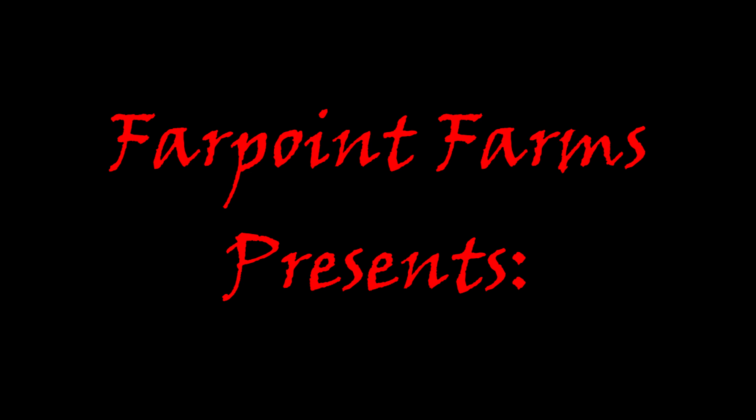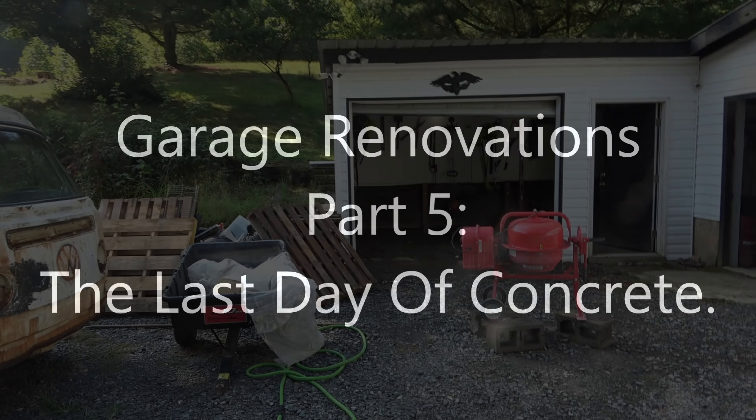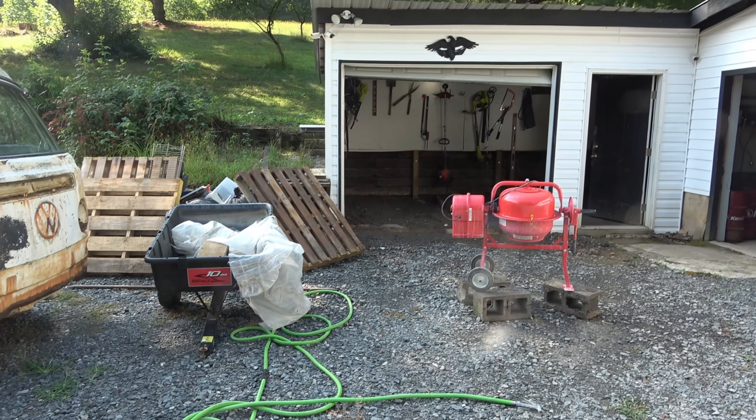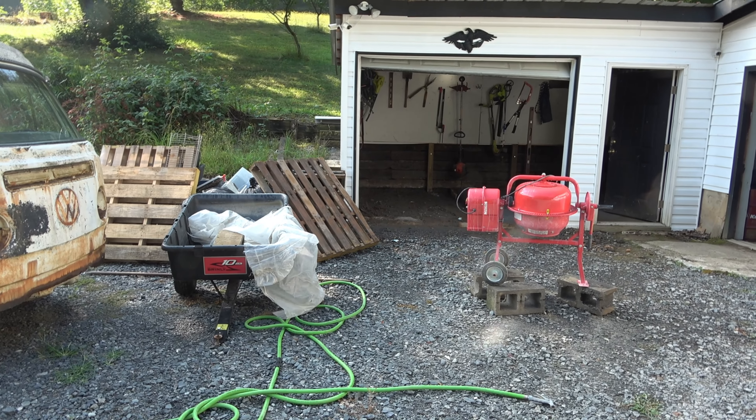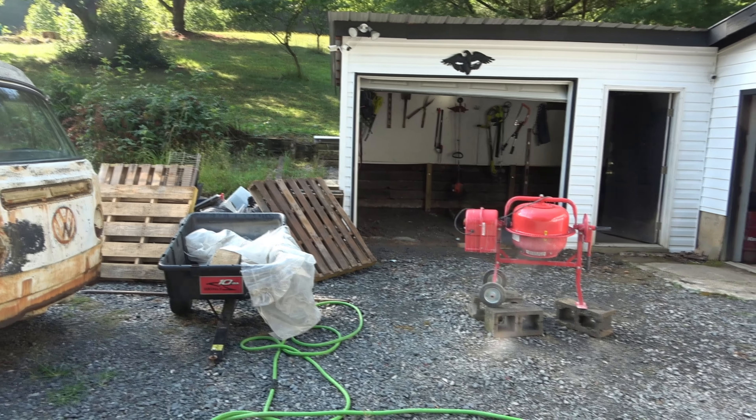There ain't nothing like living a simple life. Something I lose: aches and pains from working on the farm. Hey guys, it's Eric here at Farpoint. Check it out — we are making some serious progress on the garage renovations and repairs here.